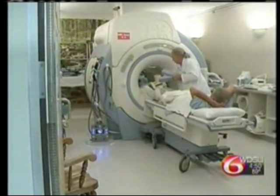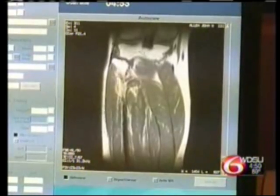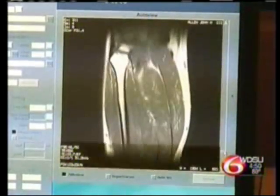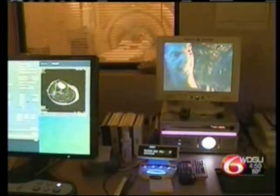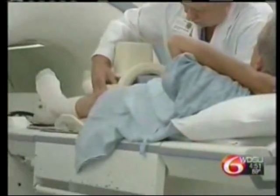The new HD MRI technology at Lakeview Regional Medical Center has not gone unnoticed. In the past month, their number of MRI patients has jumped 40%. The system is the only one of its kind in Louisiana, and only one of three in the entire southeast.